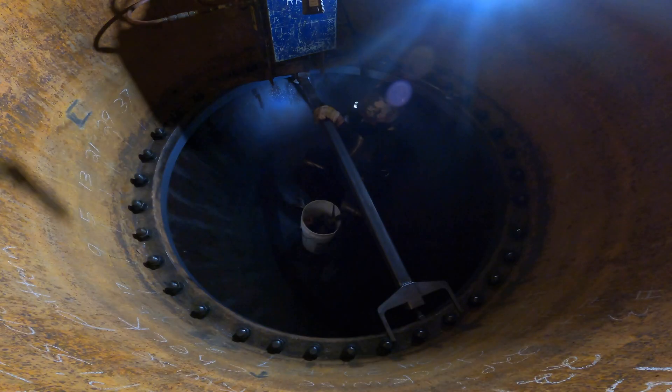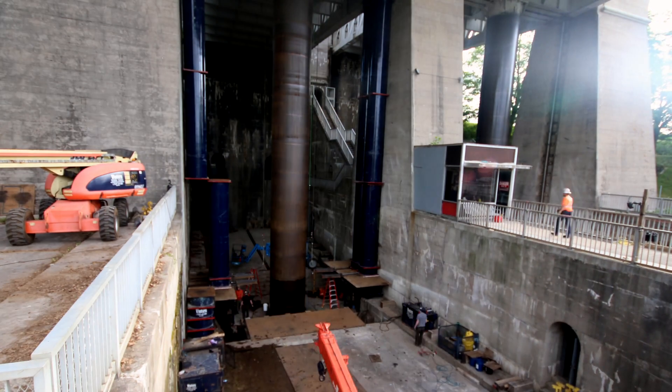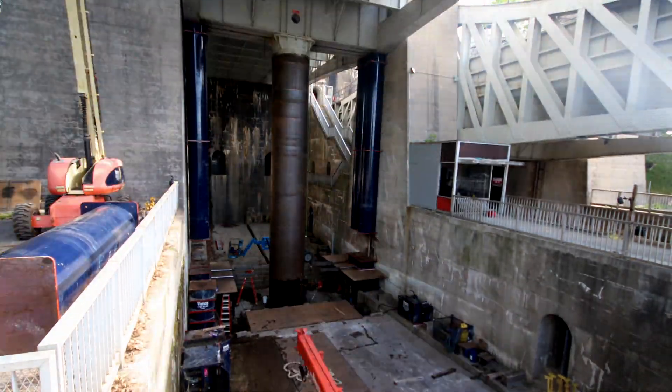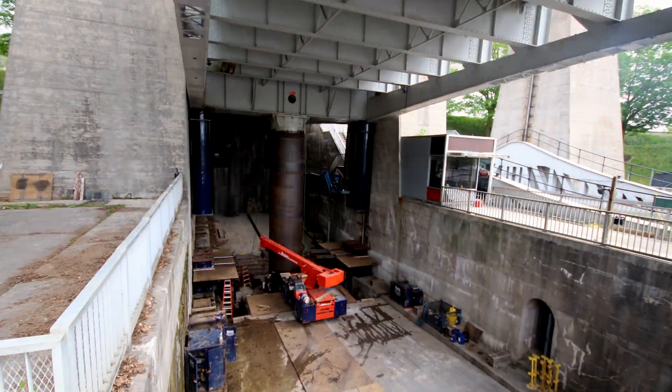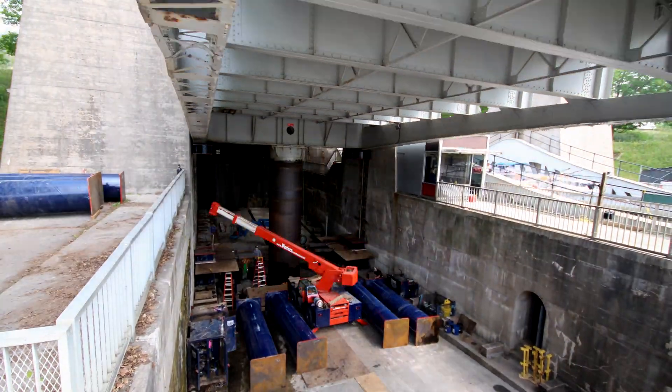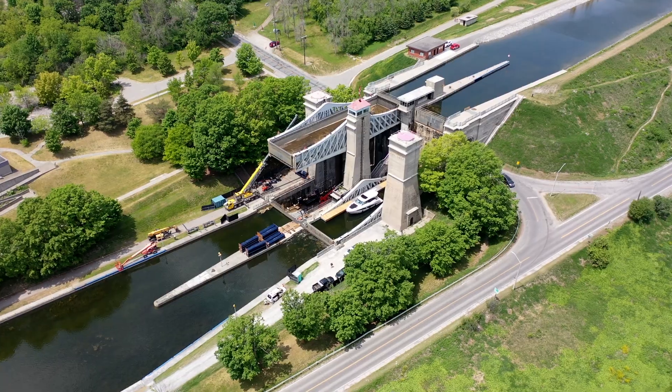These final steps bring this monumental job to a close. With its new bottom ram pieces installed, the Peterborough Lift Lock has a new lease on life. Everything went very well. We had a great crew — things went really smoothly, well planned. It's a good feeling. It's a sense of reward when it's all done, everything works well, and it's on time.